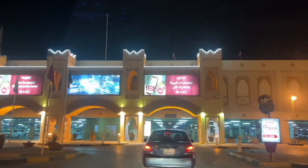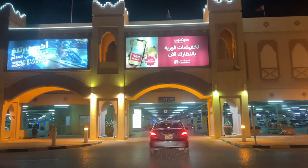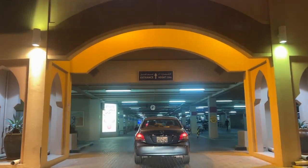Hello everyone, today we will be going to the Bahrain Mall. This was my favorite mall as a child because it used to have a gaming center, groceries, everything in one place. So let's go there today.